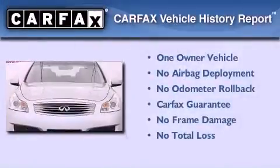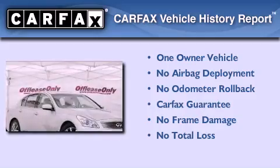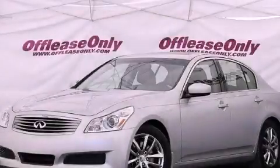This Infiniti has had only one owner and it qualifies for the Carfax Buy Back Guarantee. This automobile won't last long at this price. Call and arrange a test drive now.